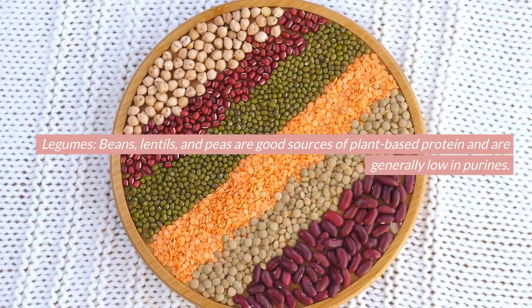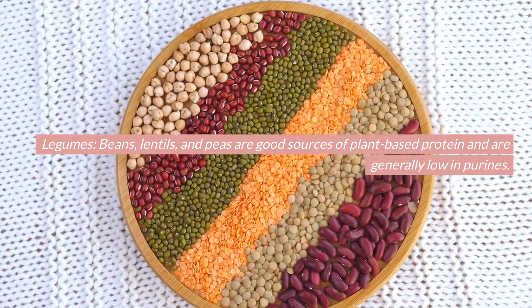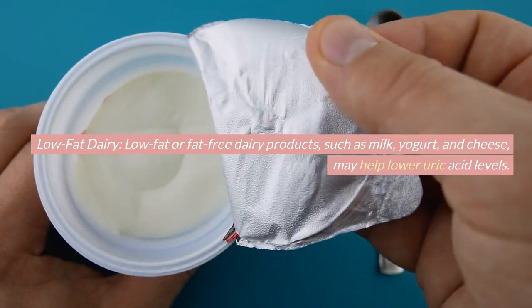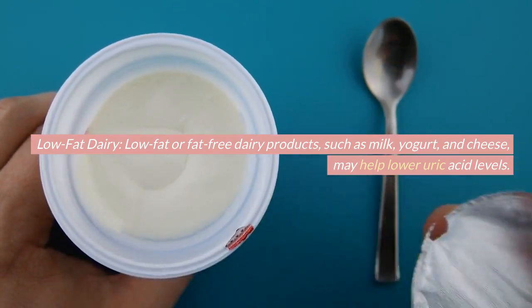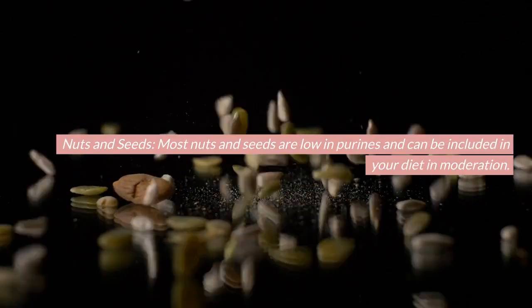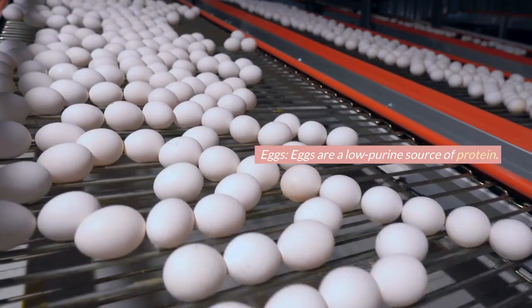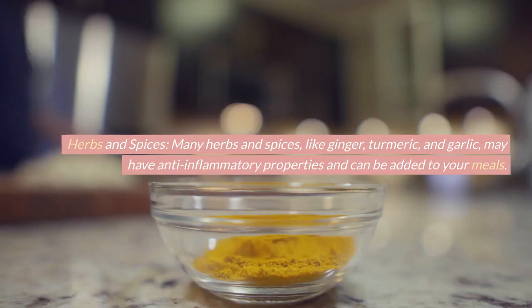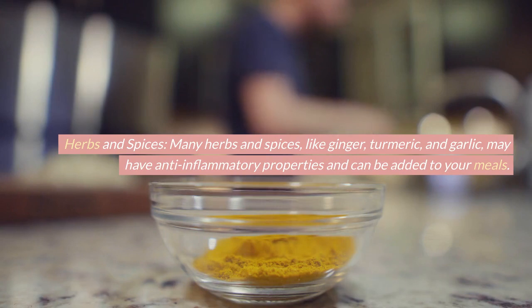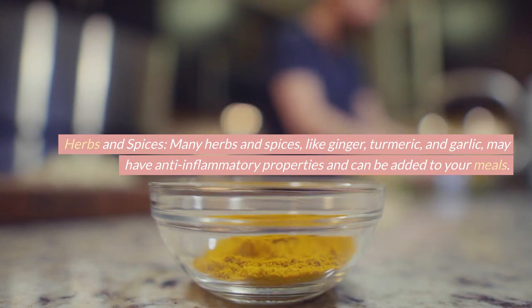Legumes: beans, lentils, and peas are good sources of plant-based protein and are generally low in purines. Low-fat dairy: low-fat or fat-free dairy products such as milk, yogurt, and cheese may help lower uric acid levels. Nuts and seeds: most nuts and seeds are low in purines and can be included in your diet in moderation. Eggs are a low-purine source of protein. Herbs and spices: many herbs and spices, like ginger, turmeric, and garlic, may have anti-inflammatory properties and can be added to your meals.